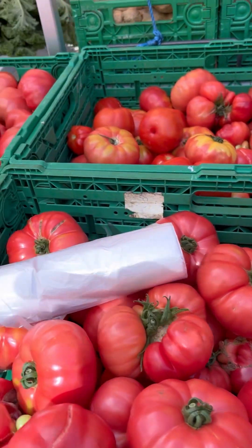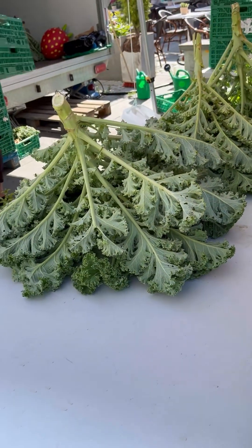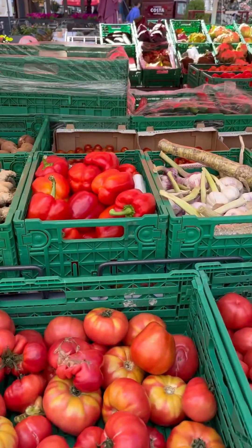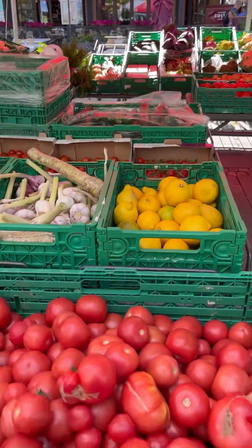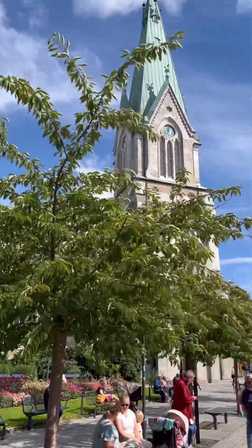Here are the freshest, most beautiful organic fruits and vegetables you'll ever see in the world. These were all picked at five in the morning here in Norway outside of Kristiansund, and they are for sale in the market — beautiful heirloom tomatoes, lemons, ginger, and the best, sweetest strawberries ever.